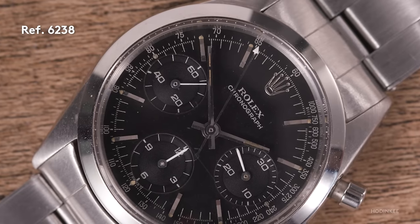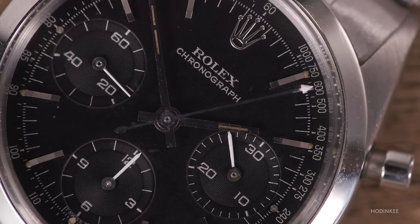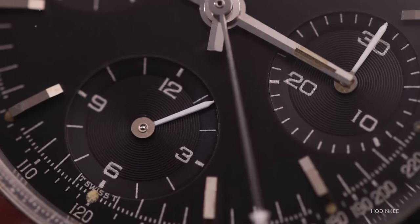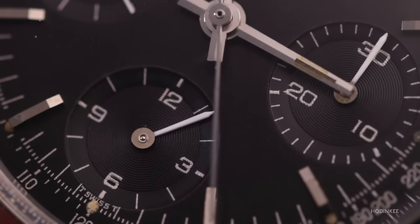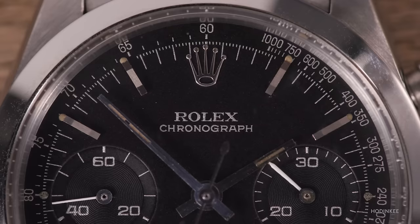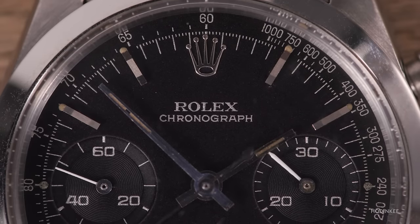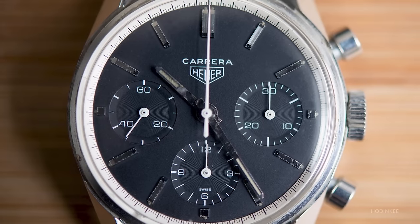It's not until the 1960s with the 6238 that we see Rolex putting an emphasis on legibility — taking away one scale from the dial, only a tachymeter — and it just has a much cleaner overall look. The epitome of a 6238, the true pre-Daytona in the eyes of collectors, is the dial offered in black and silver, which features a lot of the same legibility emphasis as Heuer's first Carrera.